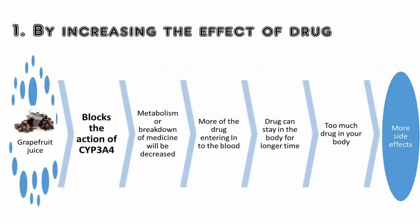By increasing the effect of the drug: many drugs are broken down or metabolized with the help of a vital enzyme called CYP3A4 in the small intestine. Grapefruit juice can block the action of CYP3A4, so the metabolism or breakdown of that particular medicine will be decreased. This leads to more of the drug entering the blood and the drug staying in the body for a longer time, resulting in too much drug in your body and more side effects.